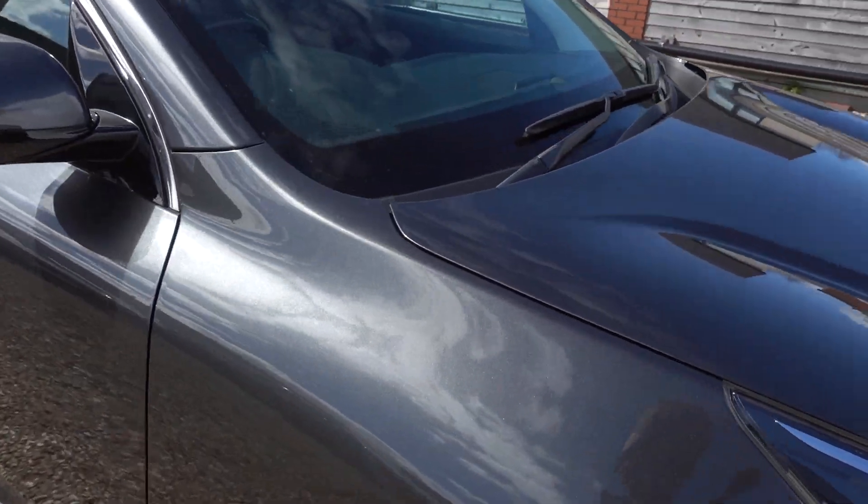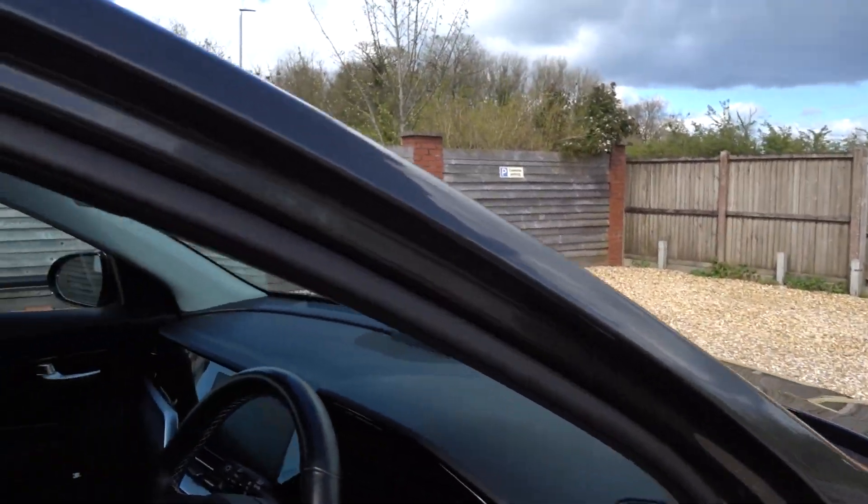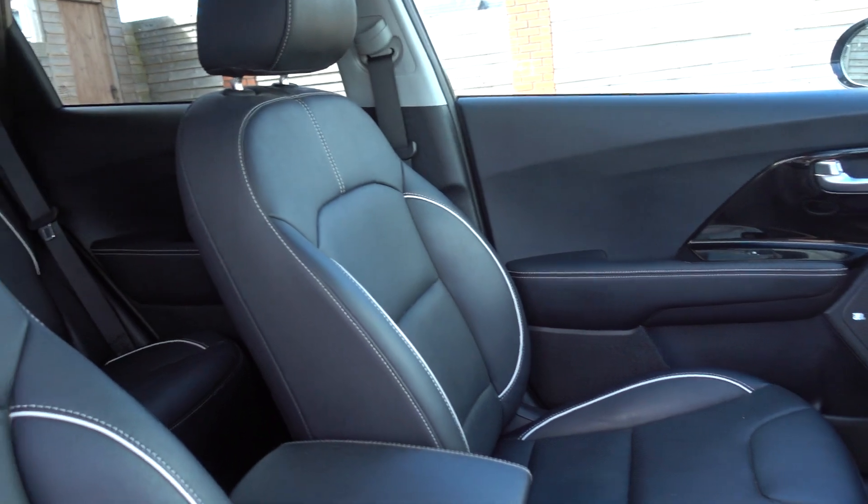There wouldn't be a mark on this car, so you can say it's in very, very good condition and you certainly wouldn't be disappointed. It's a 4 Plus, so it's a nice top-spec car.